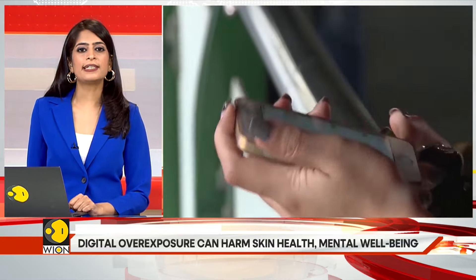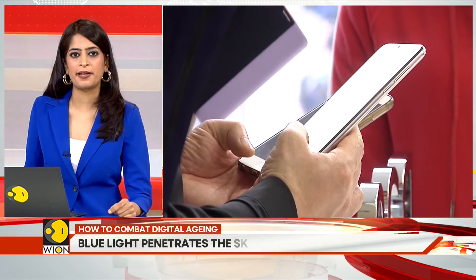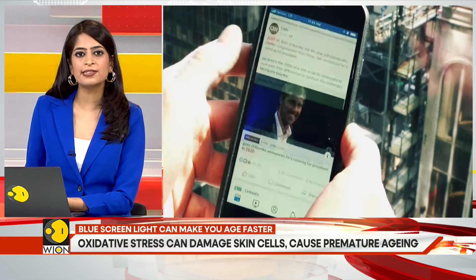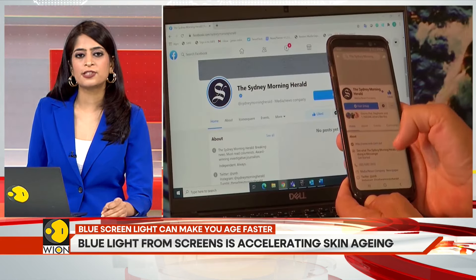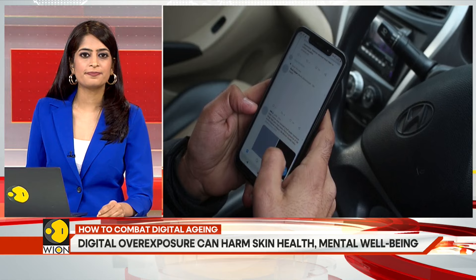Even though sunlight has more blue light than digital devices, the amount of time we spend in front of screens is a concern for skin health. Blue light penetrates the skin more deeply than UV rays, reaching the dermis where collagen and elastin are found. This can lead to oxidative stress, damaging skin cells and causing premature aging. The impact of blue light on the skin can also worsen pigmentation issues, especially for those with darker skin tones.